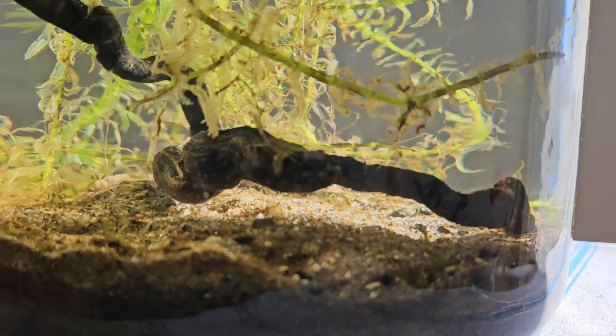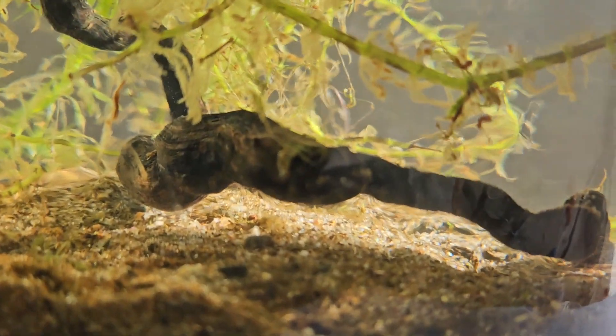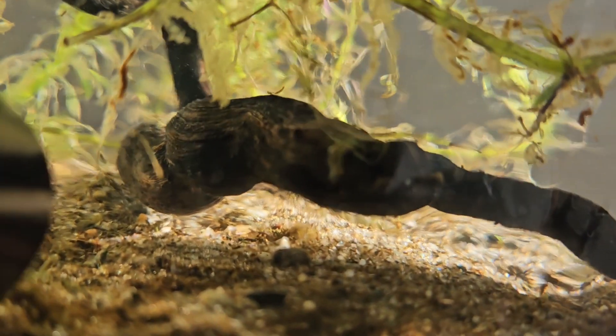Hey, good morning, friends. Let's check out copepods, microscopic crustaceans in the planted tank under a 10 times magnification jeweler's loop.